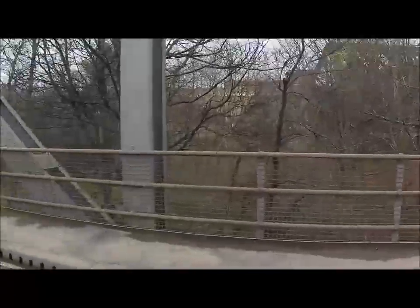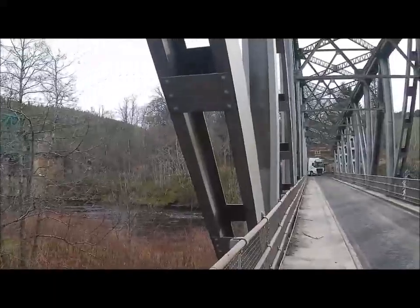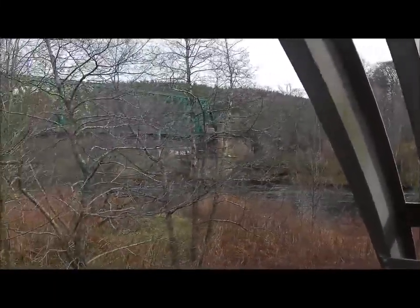You have to watch yourselves here because this is a single-track part of the road. We've got a big lorry coming - he's going to think I've got a speed camera so I'll turn it away.